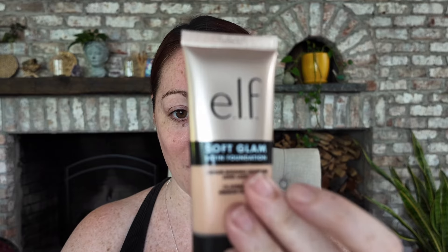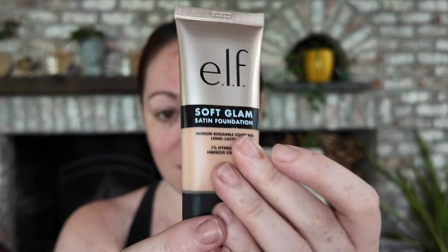Hello, welcome to another video! Happy summer — it is July 4th, I'm going to a pool party and I thought it's such a good time to try out a new foundation. I just got it from Amazon and I can't help but want to try it. We are going to try it out together. Hi, I'm Laura, thank you so much for pressing play. We are going to try out the new ELF Soft Glam Foundation.